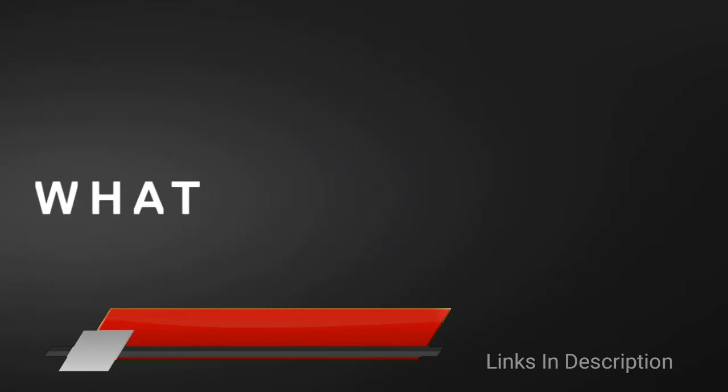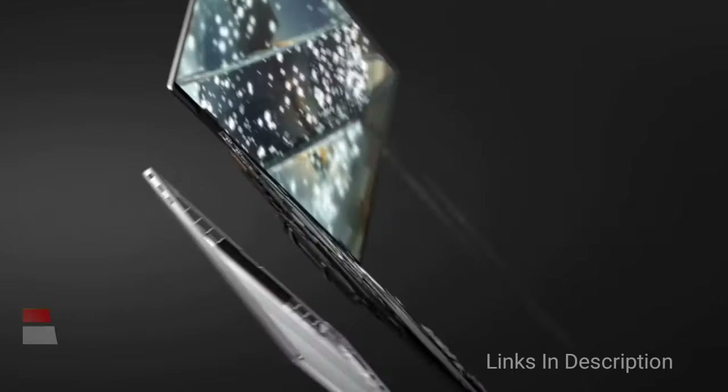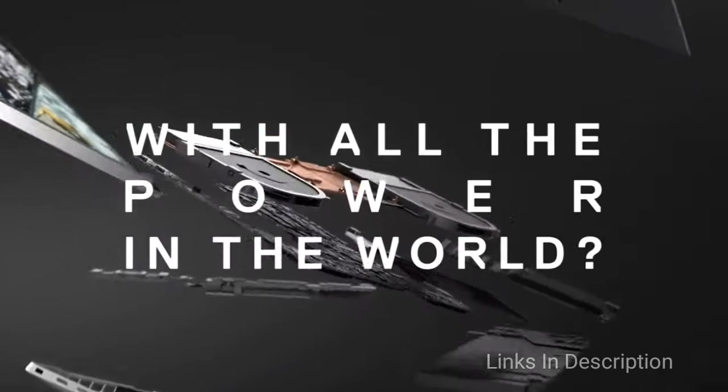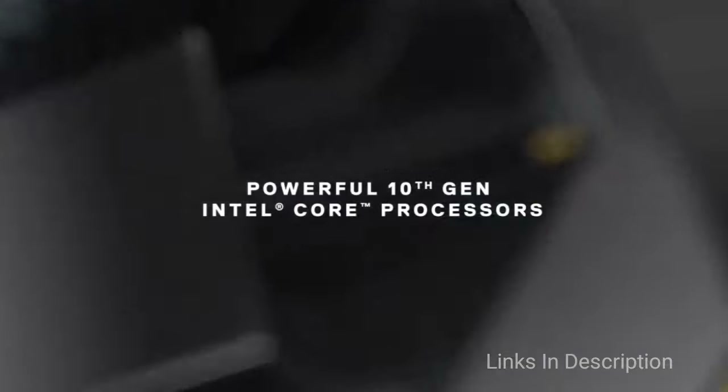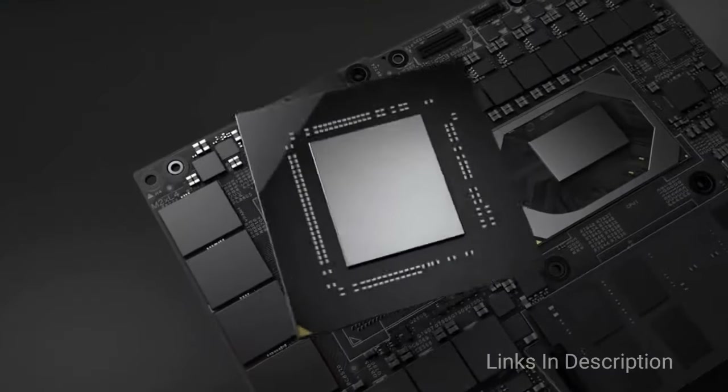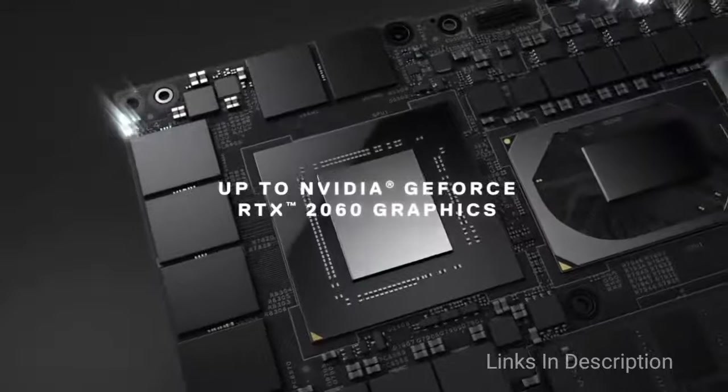Dell XPS 17: A Brilliant 17-inch Ultrabook. For a 17-inch laptop, the Dell XPS 17 is impressively thin and light, especially when you consider the fact that it boasts powerful specifications for the top-notch performance that content creators require.